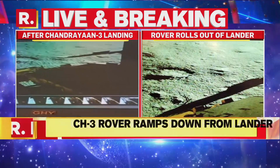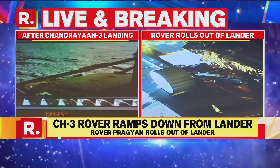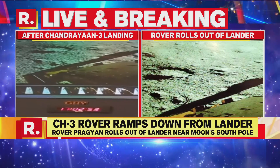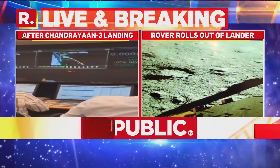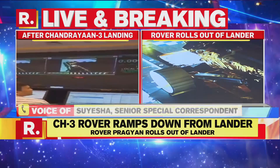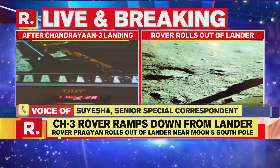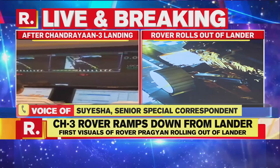The rover has successfully detached itself from the lander and is now on the surface of the moon, carrying out experiments one after the other. As mentioned, this will be done in one lunar day — 14 Earth days. Temperatures on the moon are extremely cold, reaching minus 180 degrees at night, and the lander and rover don't have the thermal capacity to survive through the lunar night. So the experiments are maximized during the daytime.